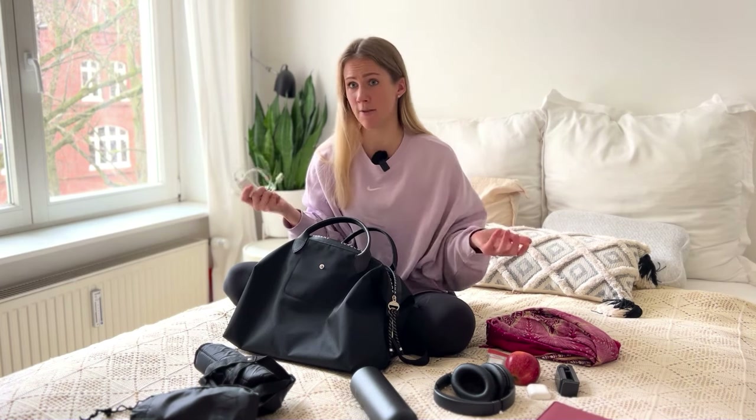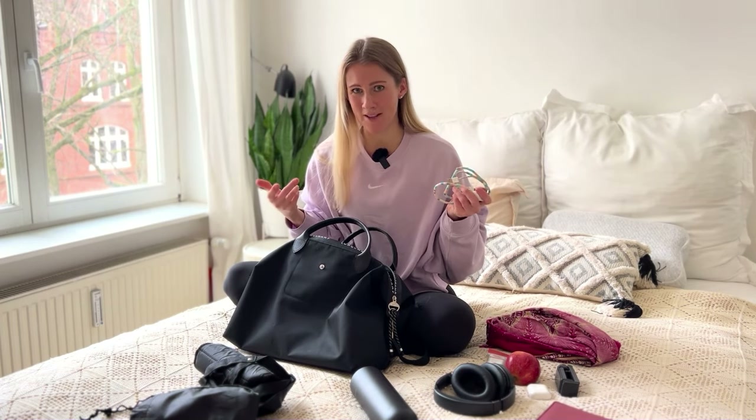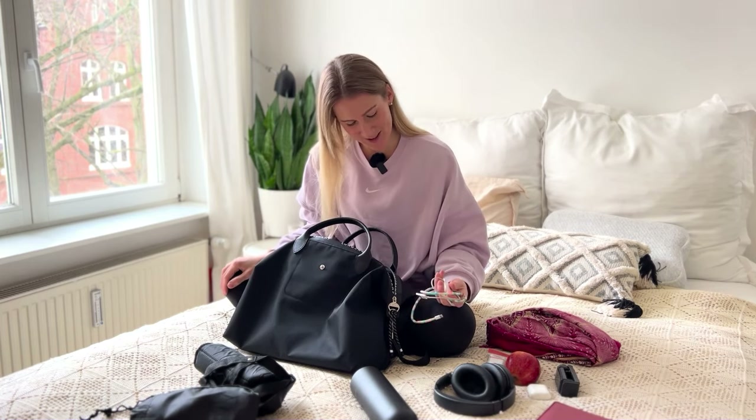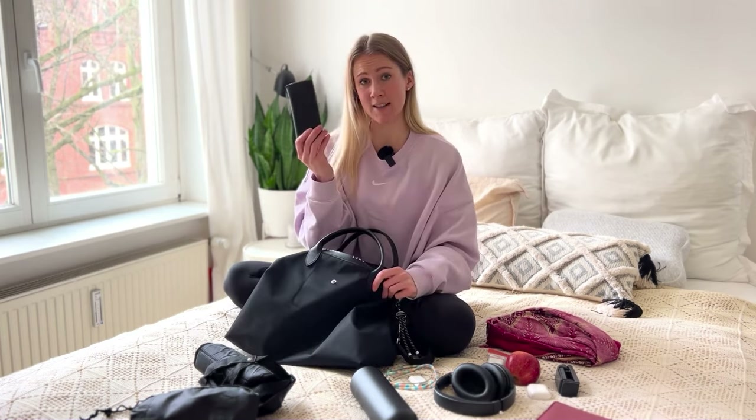Always bring something to charge your phone — you never know if your flight might be delayed or you have to take another flight. Usually I also take a power bank but I really can't find mine right now, so I'd normally bring that as well.